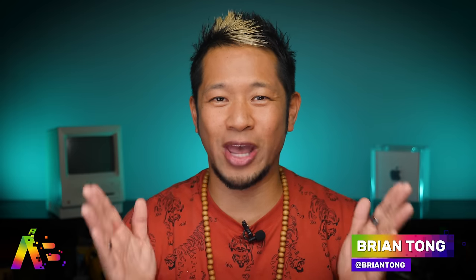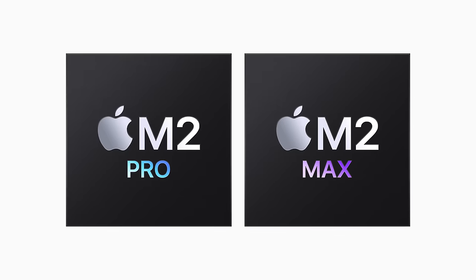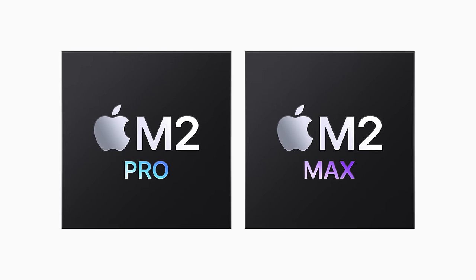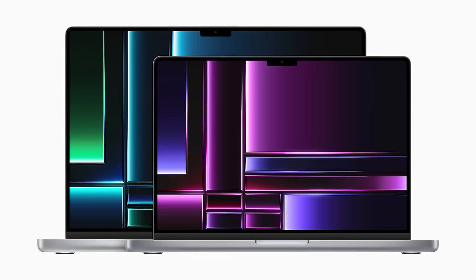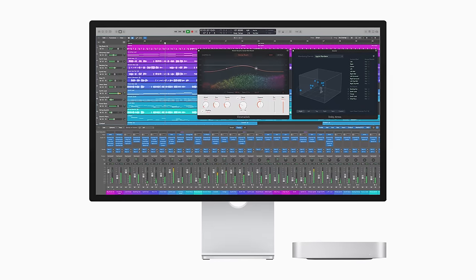What's up, Brian Tong here. We have our first new product announcements of 2023 from Apple. Apple just announced the new M2 Pro and M2 Max chips that will be featured in the new 14-inch and 16-inch MacBook Pro, and then you got the new Mac Mini that will feature the new M2 Pro chip for its top configuration, or it can also get the standard M2.